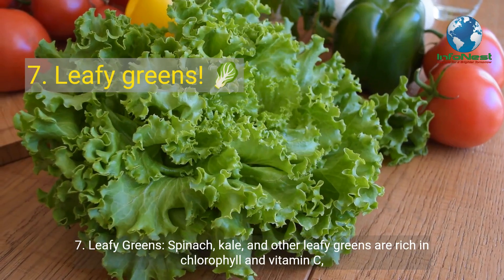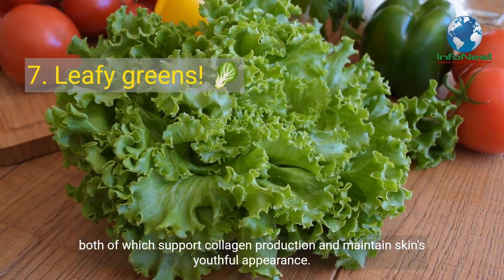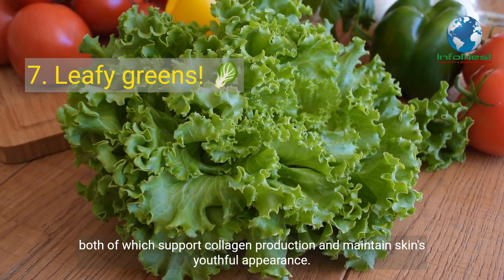Number 7: Leafy Greens. Spinach, kale, and other leafy greens are rich in chlorophyll and vitamin C, both of which support collagen production and maintain skin's youthful appearance.